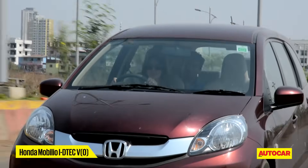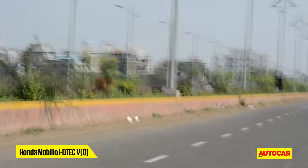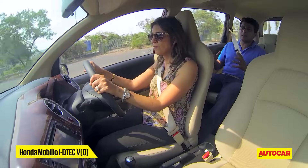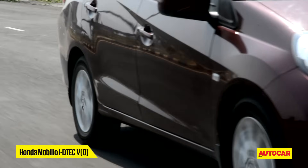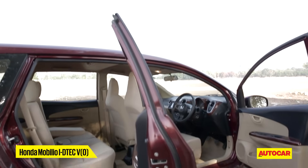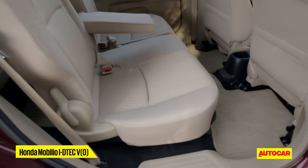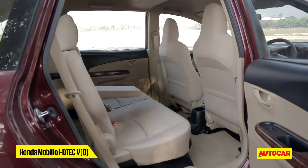In the rear seat there were plenty of reasons to be impressed. Going over broken sections, it's remarkable how well the Mobilio manages to ride flat. At lower speeds it can feel a bit stiff, but on the whole this is the flattest ride here. The compact Mobilio offers a surprising amount of space on the inside. The middle row is a comfortable place to be with plenty of legroom, which gets even better because of the sliding seat. The cabin overall has a nice and airy feel.